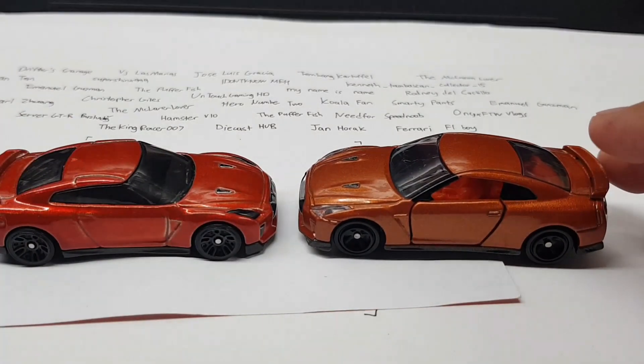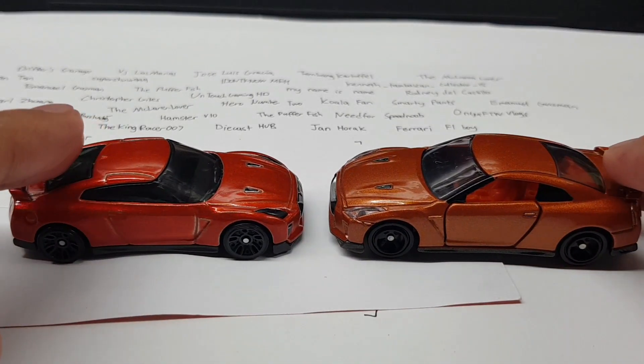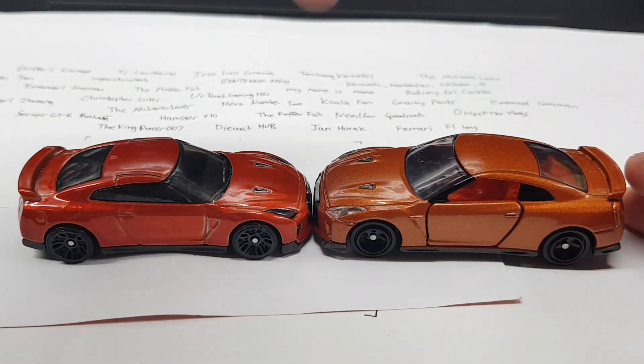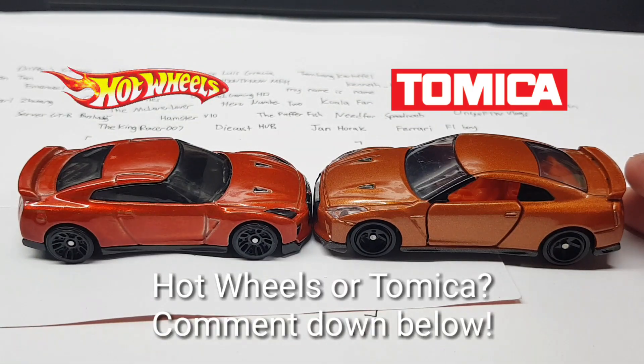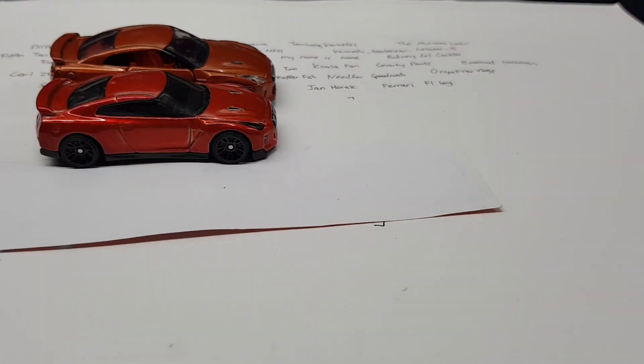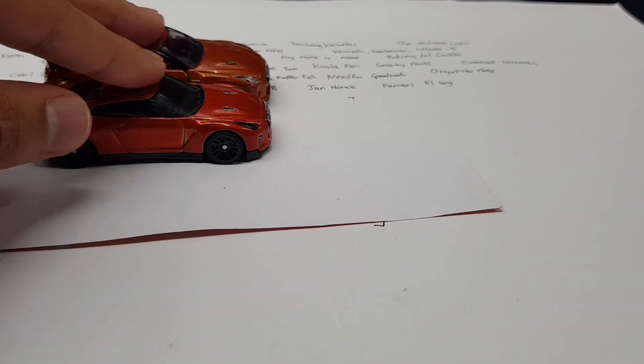We all prefer the Tomica version compared to the Hot Wheels version, but that doesn't matter — it's up to you guys to decide. Which one is better, the Hot Wheels version or the Tomica version? Tell me in the comments below and I might give you a shout out for my next episode as one of the best answers. That's it guys for today's manufacturer comparison. I hope you guys enjoyed. Don't forget to click on the top right for my previous video or check out the manufacturer comparison playlist on the bottom right. Don't forget to subscribe to both of my channels and I'll see you guys next time. GT-R out.